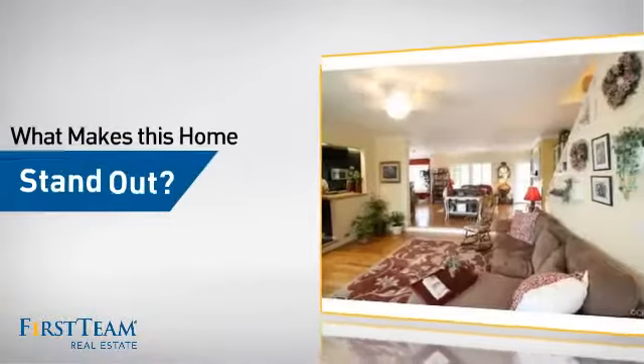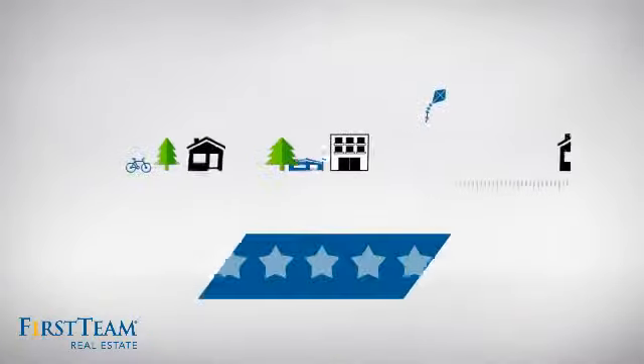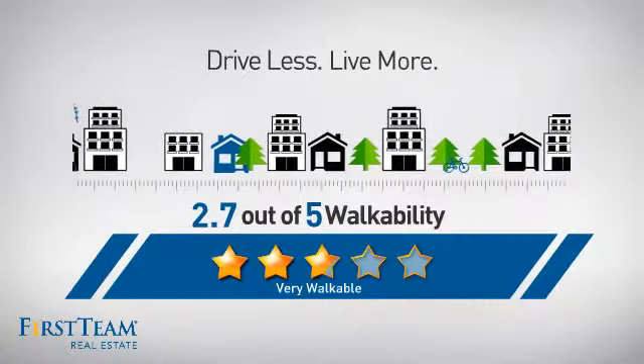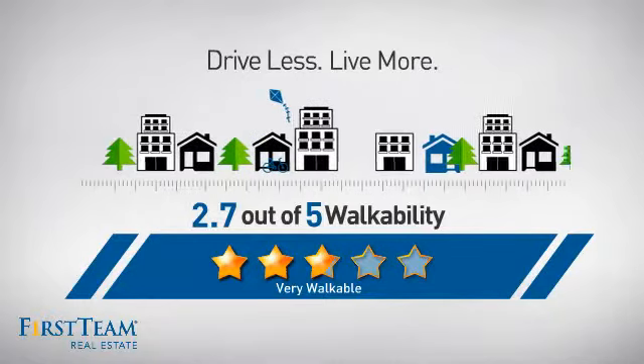But let's talk about what really makes this home stand out. With a walkability score of 2.7, the neighborhood is a very walkable place to live — great for a healthier lifestyle, shorter commutes, and the ability to run errands on foot.